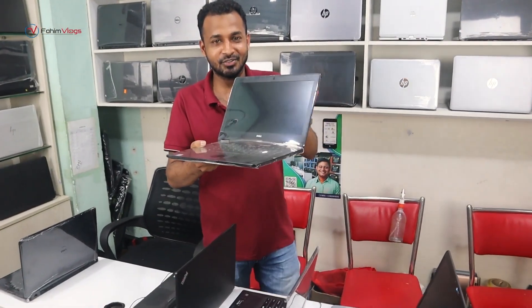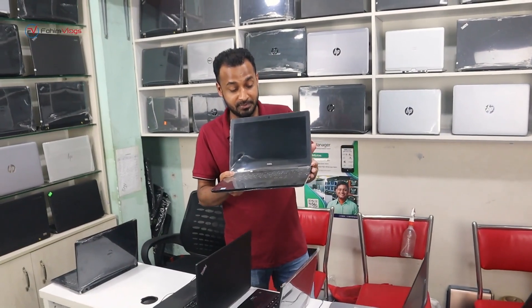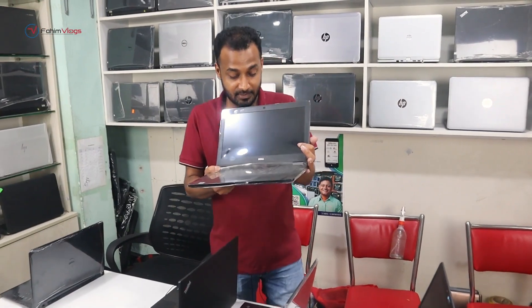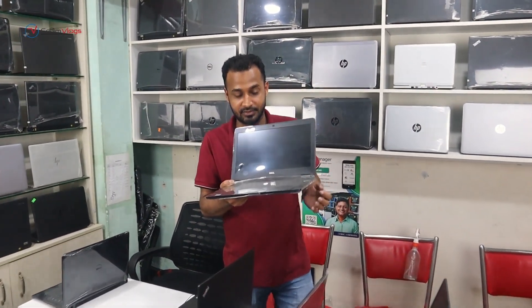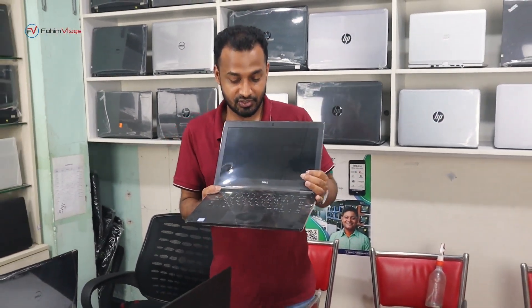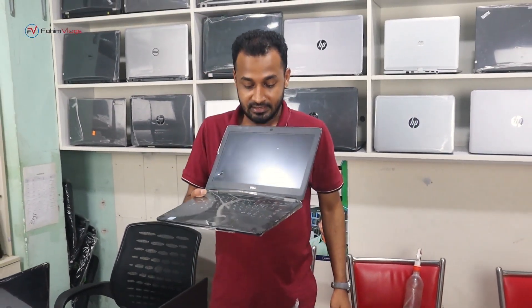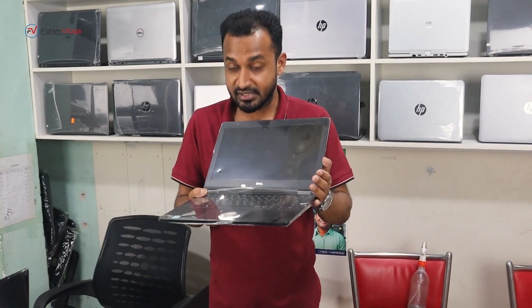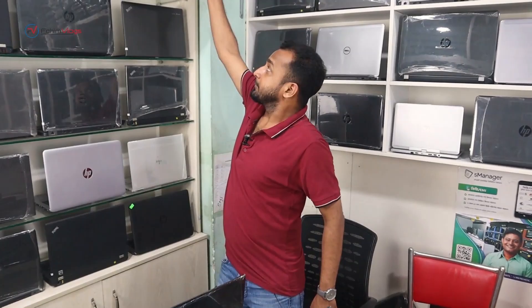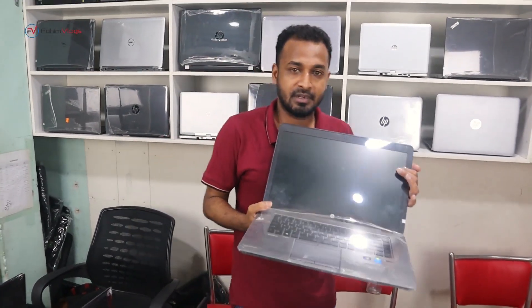This is the Dell Latitude series, Core i5 6th generation, 256 SSD, 8GB RAM, and 4GB graphics. It has keyboard backlight, fingerprint, and SIM card supported — a lot of facilities. This is the latest with a 3,500 mAh battery. This model is the Latitude 727, Core i5 6th generation. We also have a big display laptop suitable for graphic design and video editing.